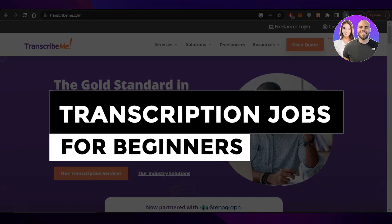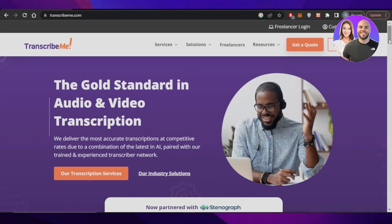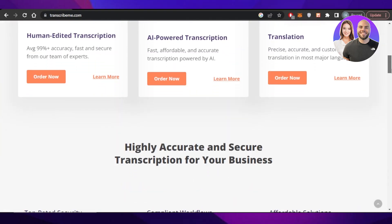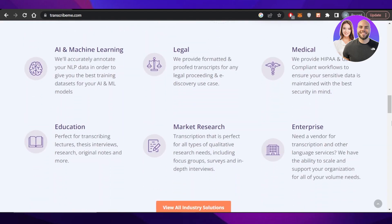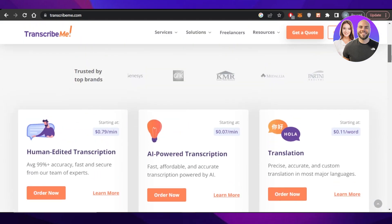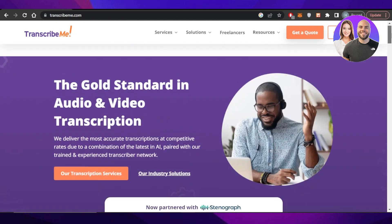Transcription jobs for beginners — jobs without experience. Hey guys, welcome back. In this tutorial, I have something really interesting for you guys. I will be showing you some jobs that you can do without any experience. Very easy jobs and you can sign up for this platform for free. So let's get into it.